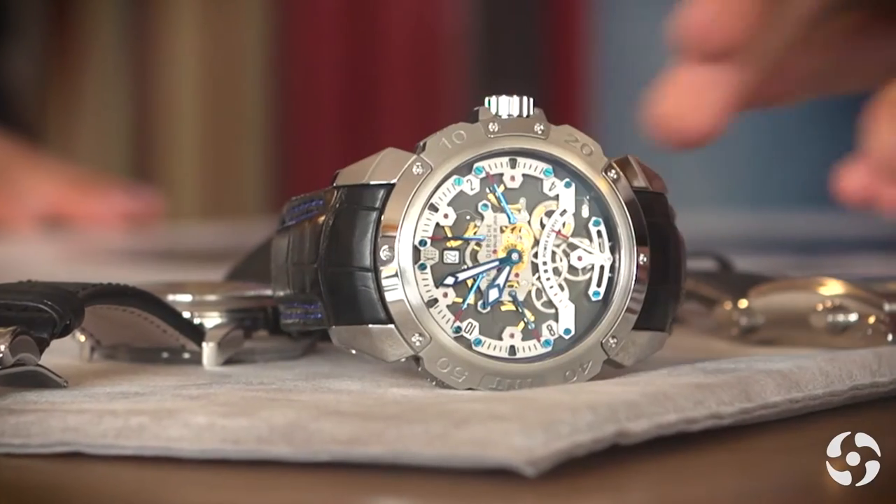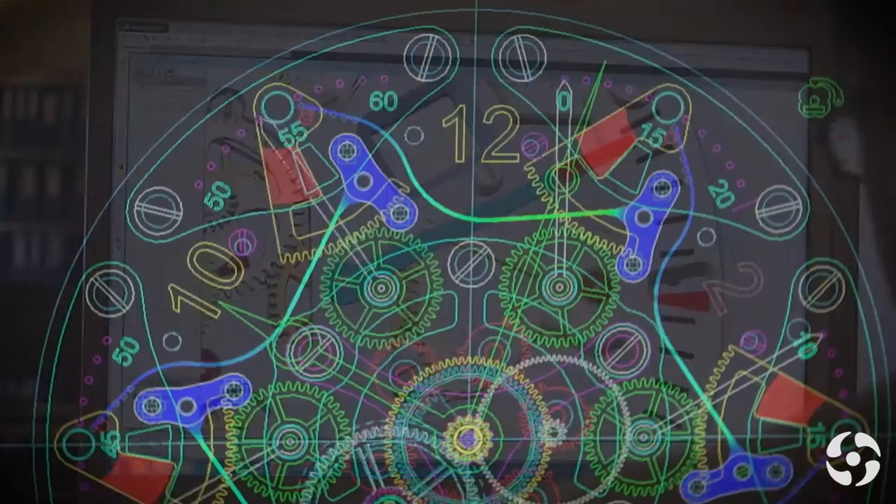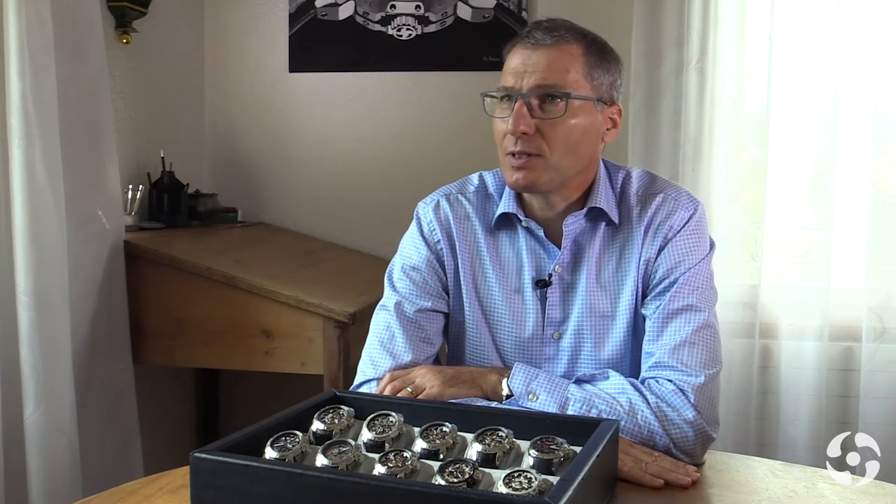I'm deeply convinced that complications are really essential in the watch. At Pierre de Roche, we have decided to work in what we could call a sort of mid-range of complications. We don't have any simple watch — only displaying hours, minutes and seconds, for instance.